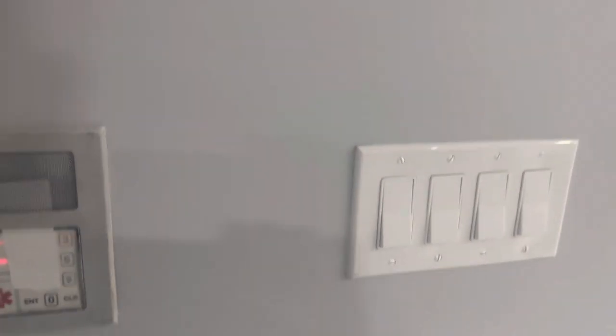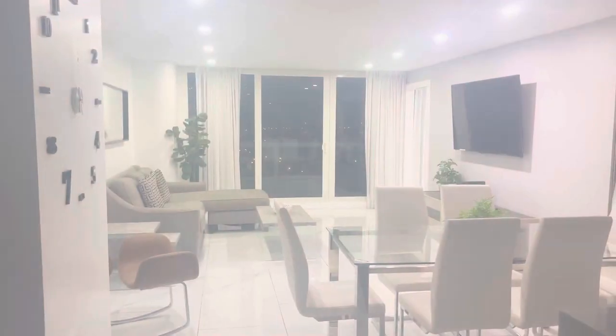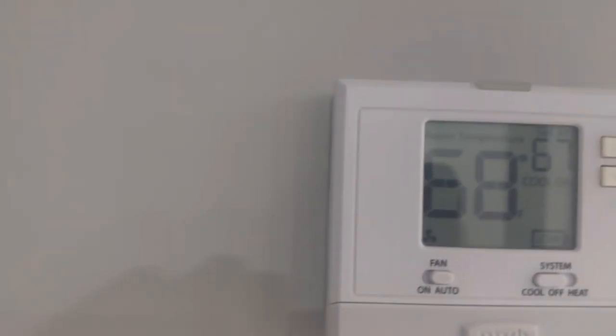As you come in you have a bunch of light switches that will turn the lights on or off if you want them on or off. You have your temperature controls, though the battery is presently low.